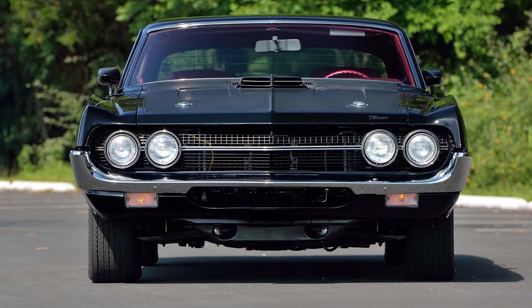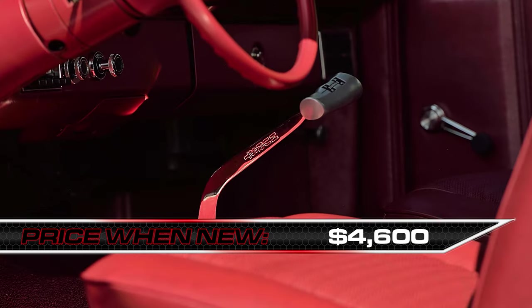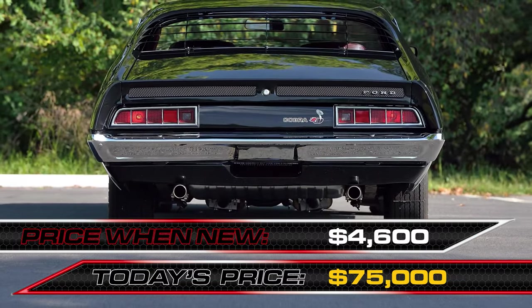With the Super Cobra Jet engine, this snake would have cost around $4,600 in 1970 when new. It's a relative muscle car bargain at auction these days, needing around $75,000 to put this fire-breathing snake into your collection.